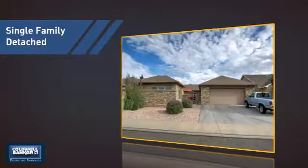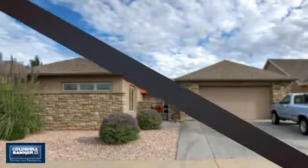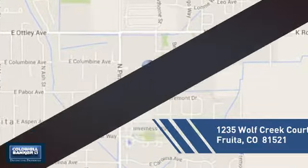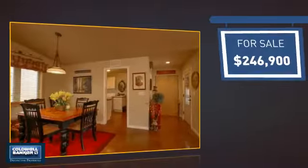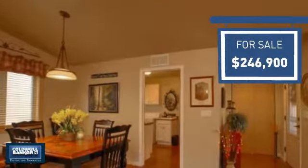This detached home is a great choice for families who want the privacy of their very own lot, and it's located in this area. Currently listed at just under $250,000, it offers an excellent value for the area.